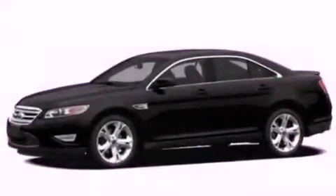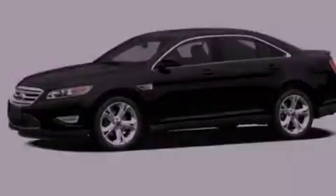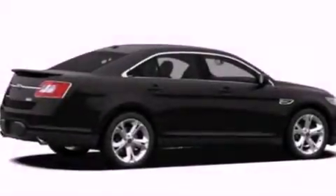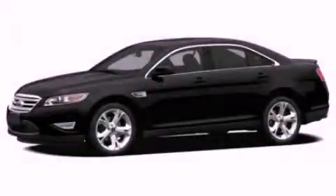With an EPA estimated rating of 27 miles per gallon on the highway, fuel efficiency does not take a back seat. This vehicle is sure to sell fast. Call and arrange your test drive today.